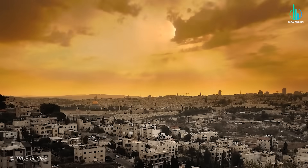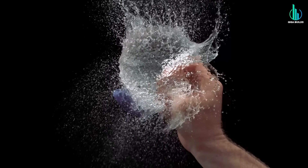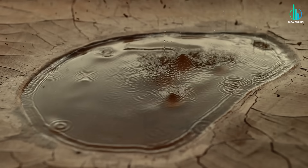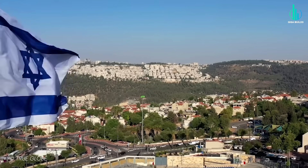Imagine living in one of the driest corners of the world and somehow ending up with more water than you actually need. Sounds impossible, right? Like some kind of desert daydream. But that's exactly what Israel has managed to pull off.